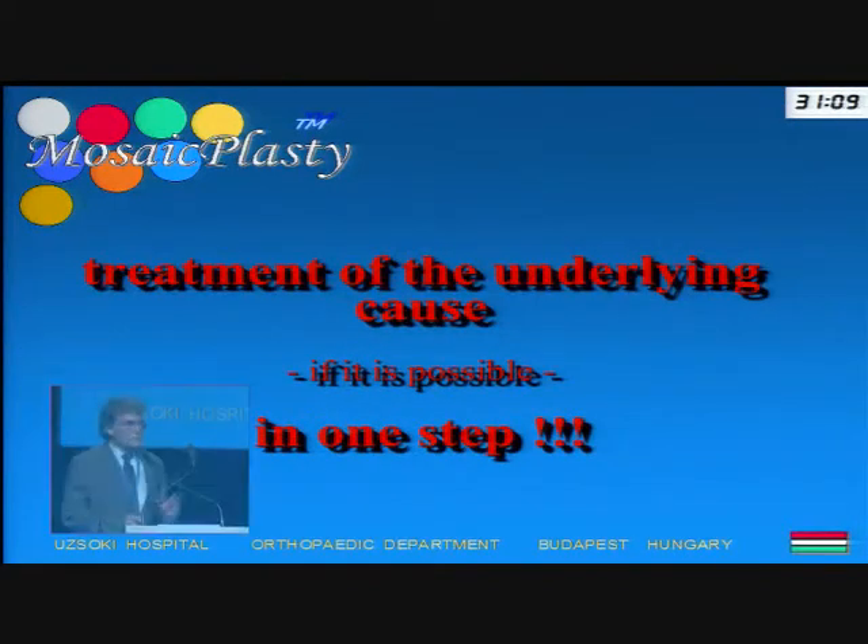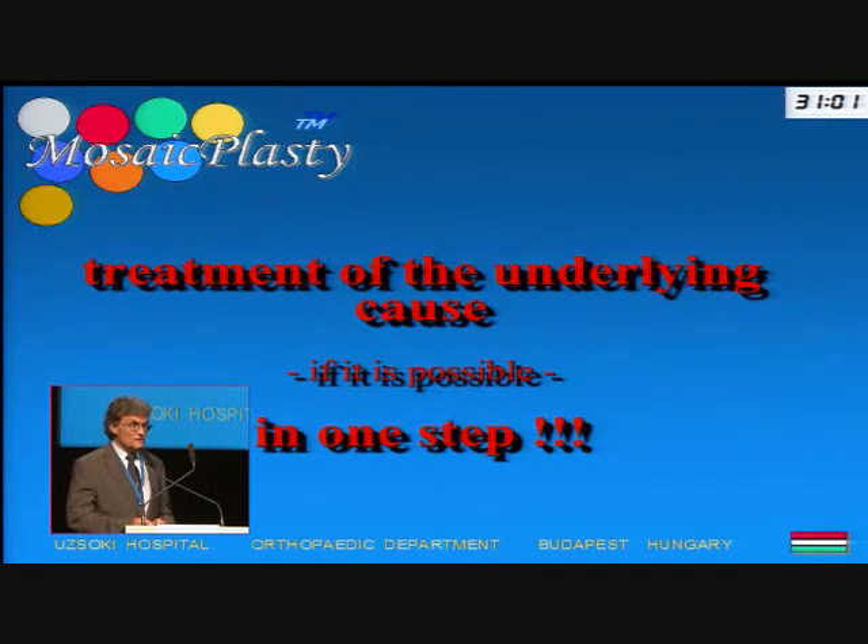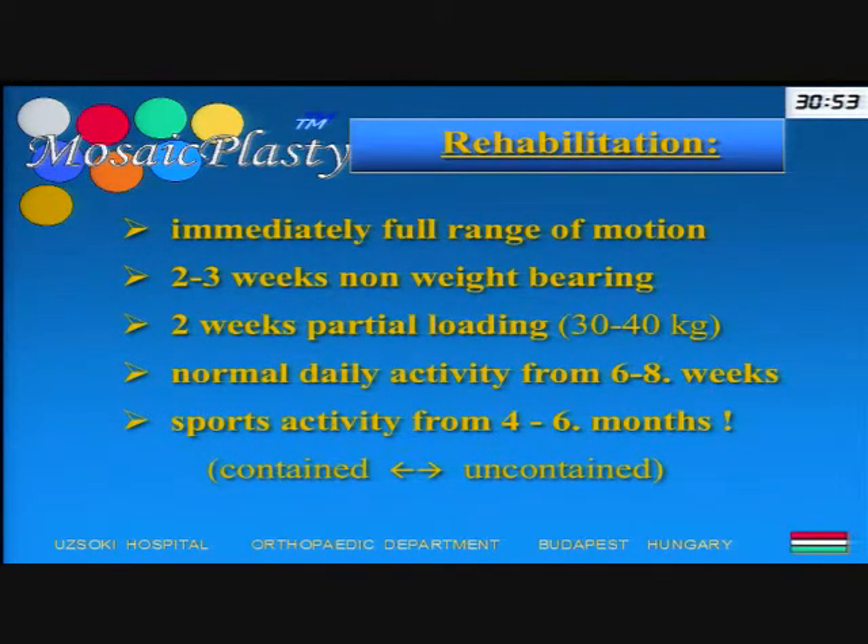The treatment of the underlying cause should be addressed at the same step as the mosaicplasty. In most of our cases, we perform ACL reconstruction, realignment osteotomies, and meniscus surgery as biomechanical problems related to the cartilage defect. The rehabilitation is an accelerated protocol: we start with immediate full range of motion and order two to three weeks non-weight-bearing. The next step is partial weight-bearing at 30-40 kilograms. From the beginning of the fourth or fifth week, full weight-bearing can start. Normal daily activity is achieved by the end of the second month, and sports activity can begin from four to six months depending on the size, type, and exact location of the defect.